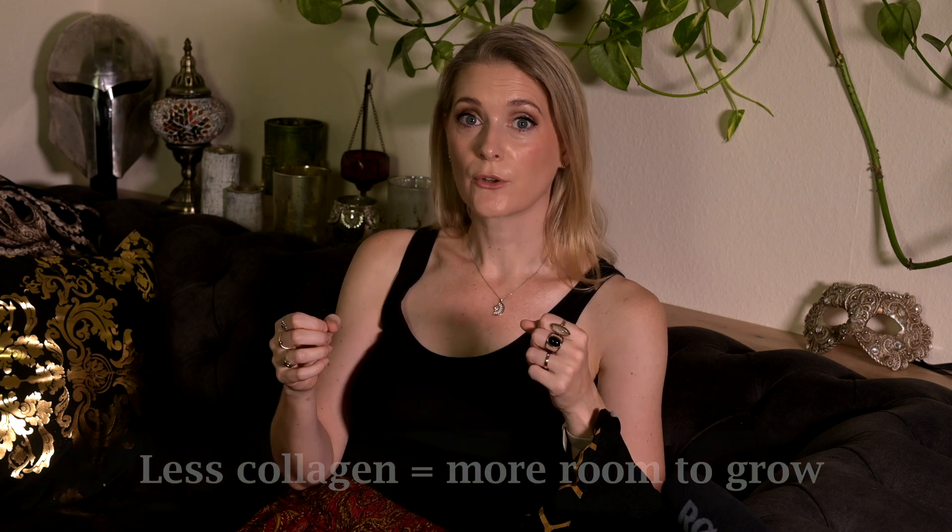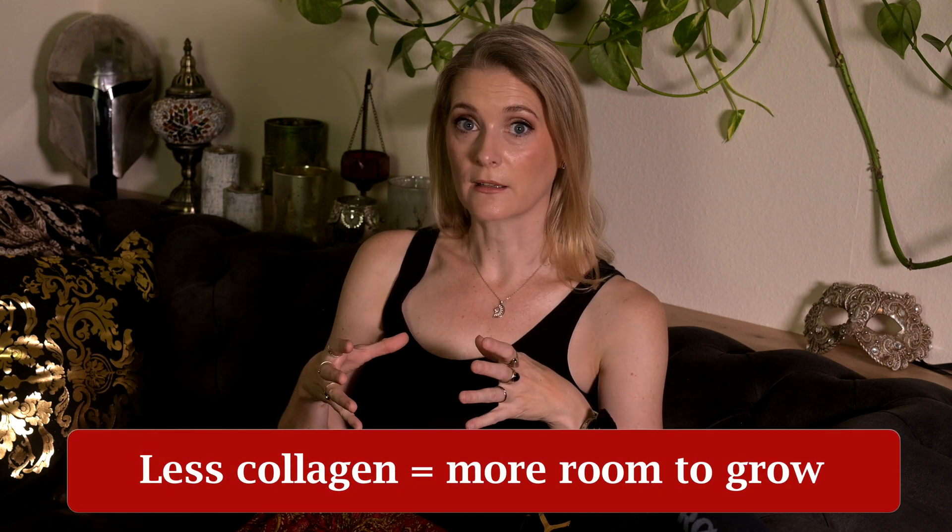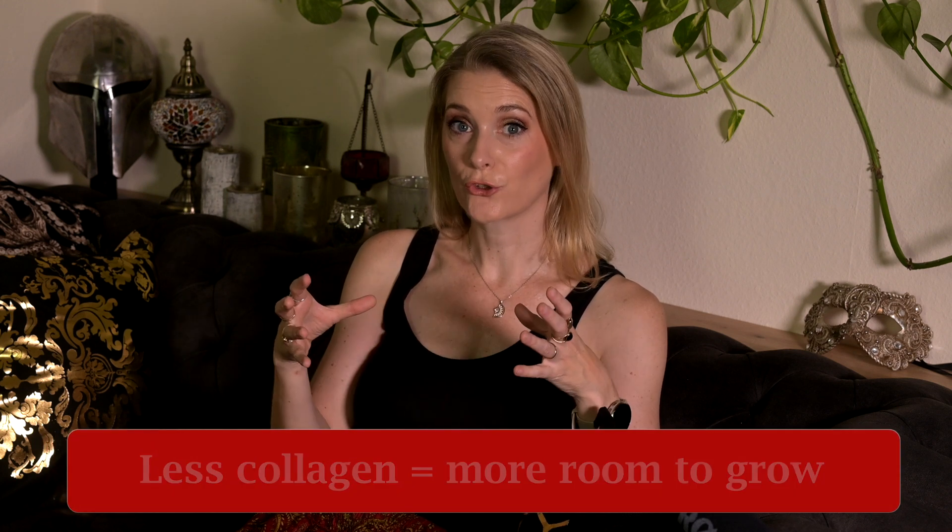Thirdly, topical minoxidil reduces collagen synthesis around the follicles. Don't we all want more collagen? On the scalp, in certain types of hair loss, increased collagen deposition around the follicle could lead to the hair follicle miniaturizing — the follicle basically gets strangulated — and here a reduction in collagen is a good thing. These are three mechanisms of action, all with findings and studies to support them, but none of them is a full explanation of why topical minoxidil actually works — or, put better, why it works on some people.